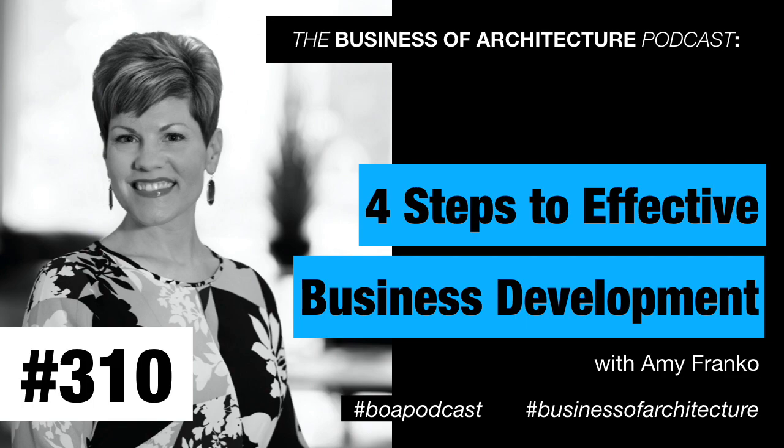Today's guest is a business development expert, and this is a topic I like to bring experts on frequently because, let's face it, winning the right business for your architecture firm is why you got into the business. And there's probably always going to be room to improve the consistency of the projects you're getting, the size and quantity, or perhaps moving into a new market sector.